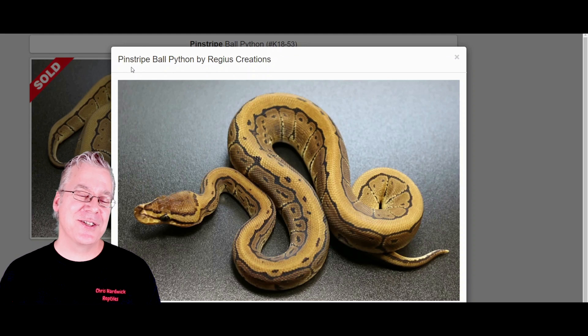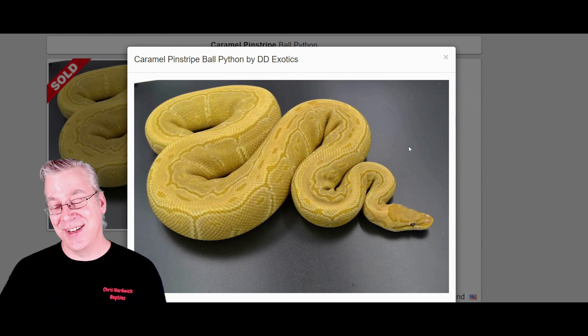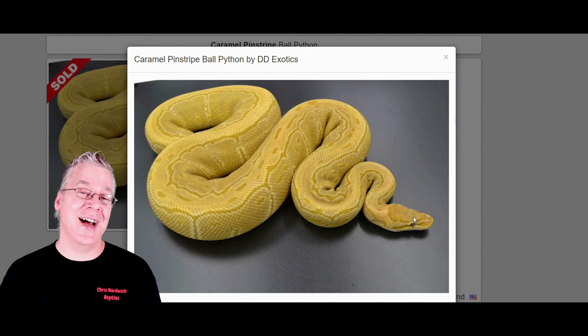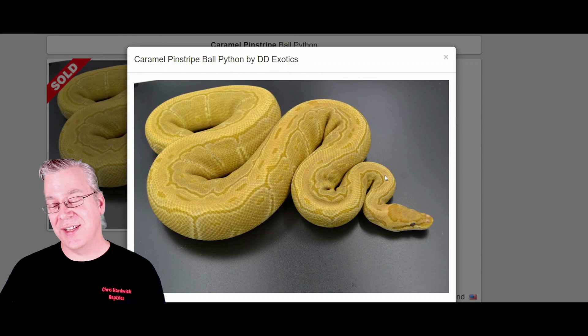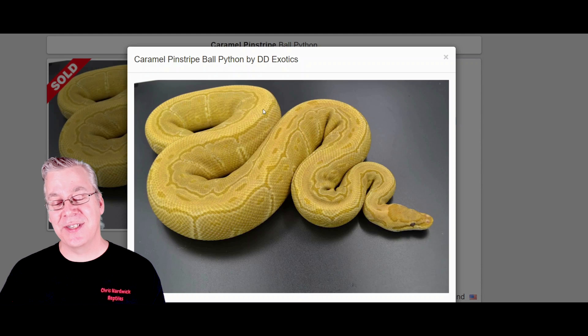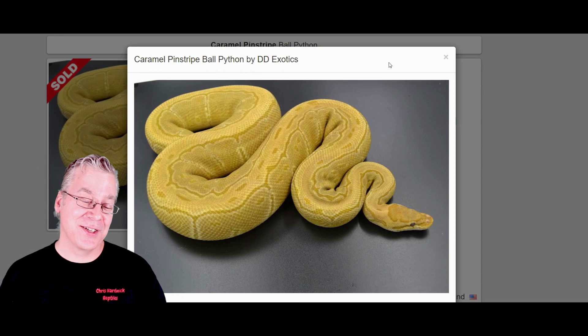Here's what happens if you work Pinstripe into the Caramel Albino — take a look at this beauty. What struck me first is the visual dominance of the Caramel Albino, completely dominating the color of the entire snake from head to tail. But the Pinstripe is also visually dominant, so you can definitely tell the Pinstripe pattern is still in there fighting for dominance. Makes for a really interesting combination.